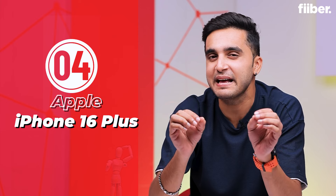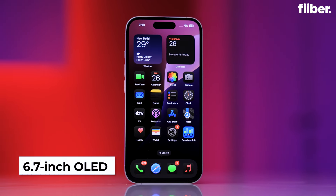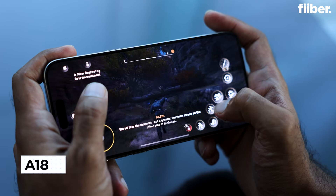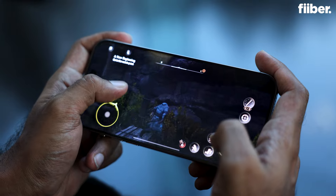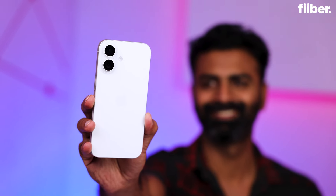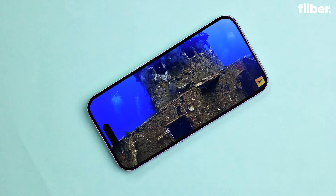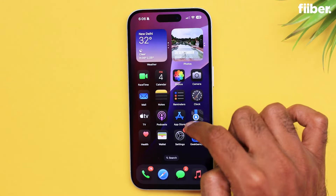If you love the iPhone 16 but want something a bit bigger, the iPhone 16 Plus is your go-to. With a massive 6.7-inch display, it is perfect for media consumption and gaming. With the same A18 chip, you're getting top-tier performance in a larger form factor. And thanks to the bigger size, the iPhone 16 Plus offers a longer battery life, making sure you can go all day without recharging.